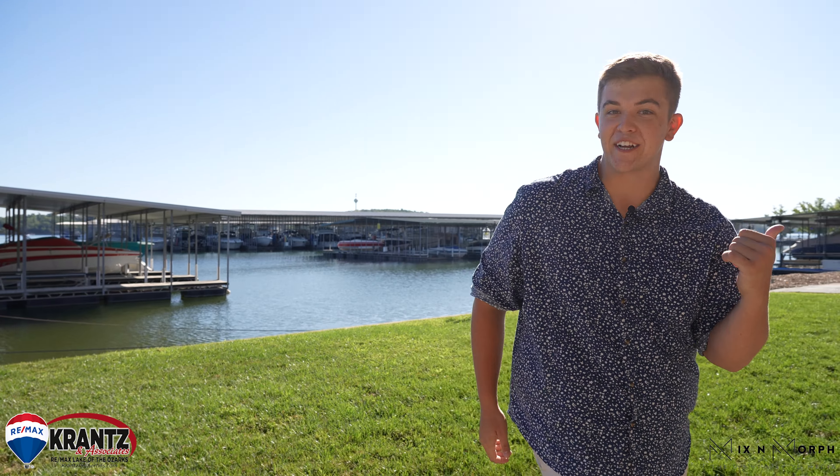Hey guys, this is Jacob Krantz, Remax Krantz Associate. Come with me to check out my new listing here at Grand Harbor in Osage Beach.